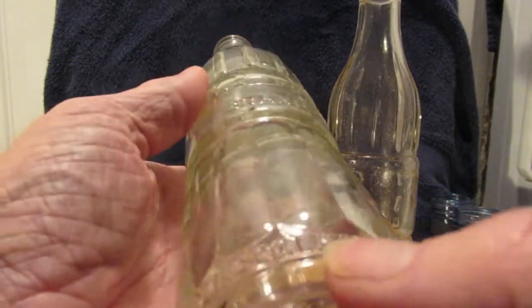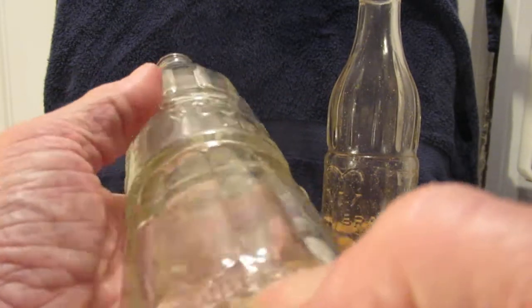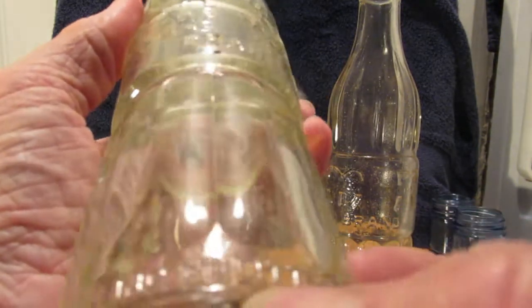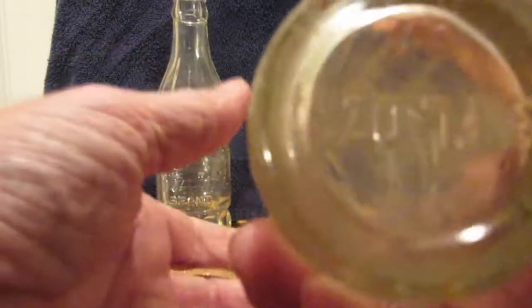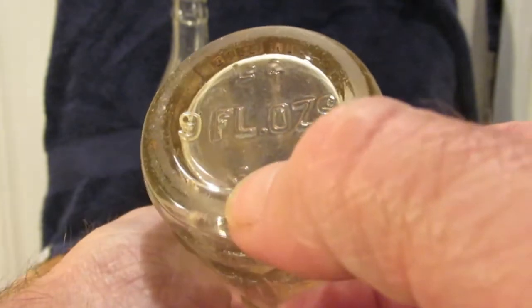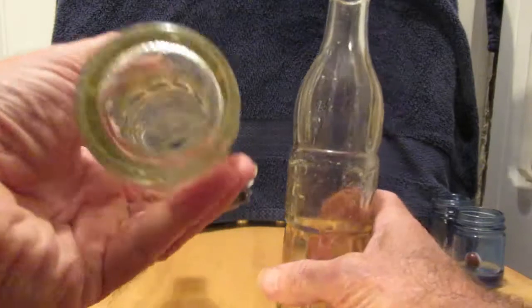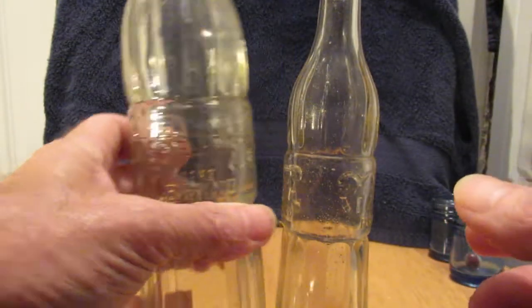Little Rock Bottling Company. Property of Little Rock Bottling Company. So this one here has a 37 — this one — nine fluid ounces. This one doesn't have the fluid ounces on it. This is a beautiful bottle here.